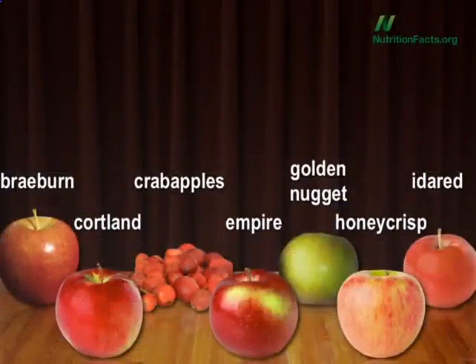But let's look at some crowd favorites. In alphabetical order: Braeburn, Cortland, Crab Apples, Empire, Golden Nugget, Honeycrisp, and Ida Red.